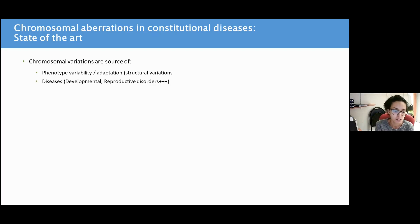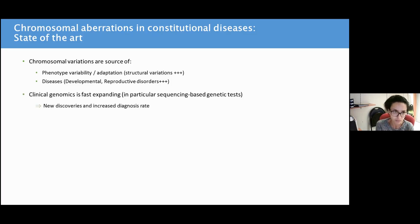As you know, chromosomal aberrations, especially structural variations, are important for inter-individual diversity, and they are also involved in many diseases, especially developmental and reproductive disorders in constitutional diseases. In particular, clinical genomics is fast expanding nowadays, in particular sequencing-based genetic tests, and these have allowed for new discoveries and offered an increased diagnosis rate, especially of single nucleotide variants.